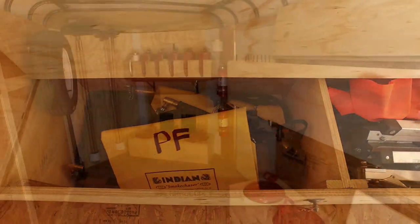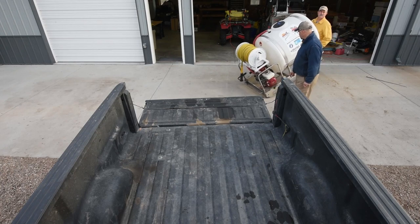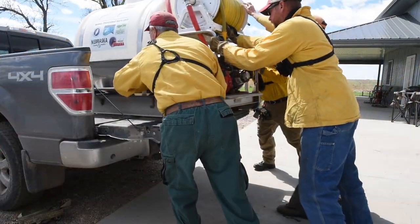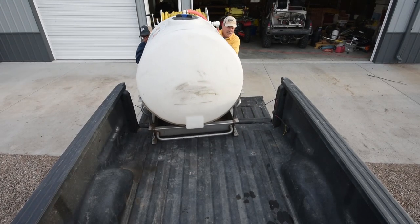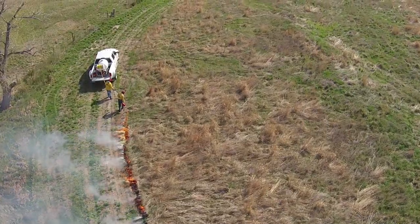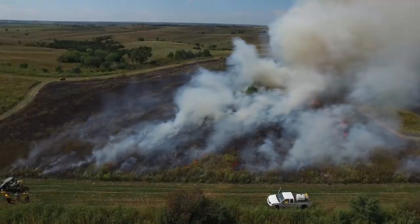Our third solution is to offer a mobile prescribed burn unit that provides all the equipment and clothing needed to conduct a safe and effective prescribed fire in a grassland ecosystem. Each mobile prescribed burn unit comes with two 200-gallon skid sprayers that are custom designed to be mobile and easily taken into and out of a truck bed at each burn. With 150 feet of hose on each skid sprayer, they're a great tool that allows prescribed burn associations to complete safe and effective prescribed burns on grasslands.